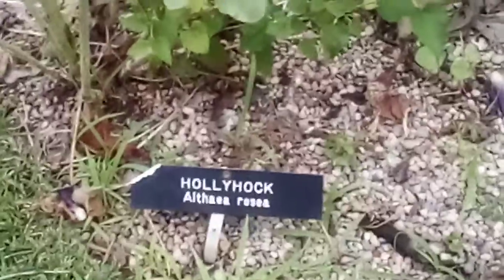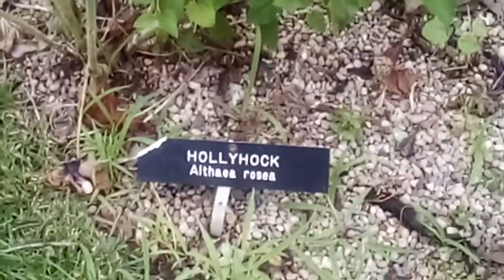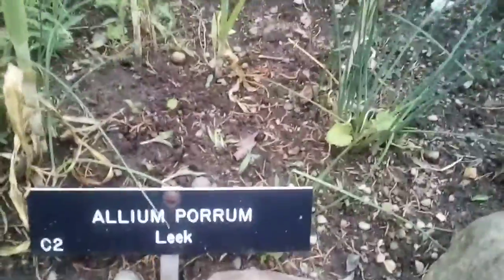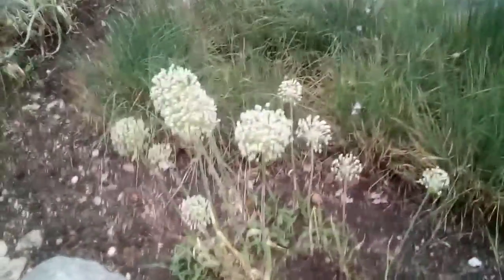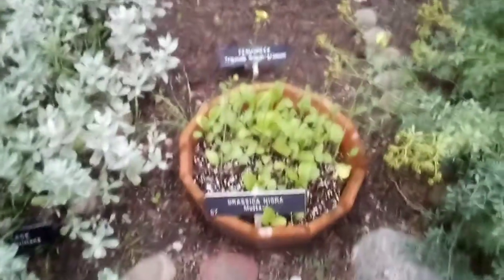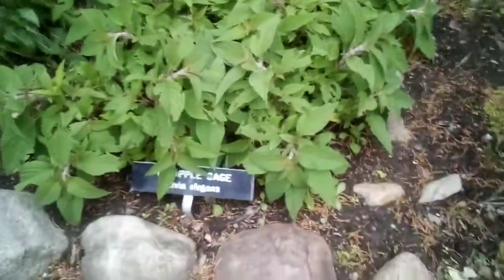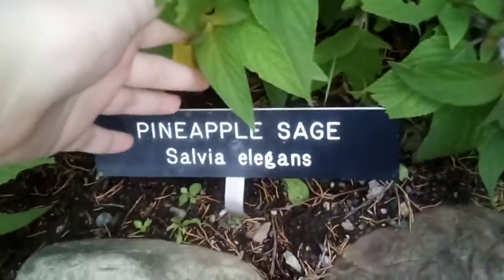This is something that's pretty neat. I don't know what the flowers are called. You can get a better view. Oh, these are gorgeous. Let's see. Wow. So neat. Oh, my goodness.